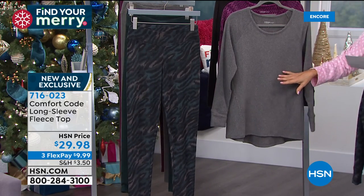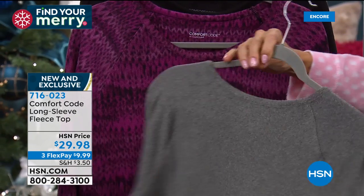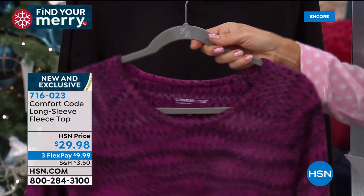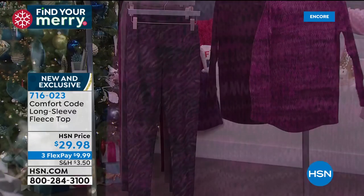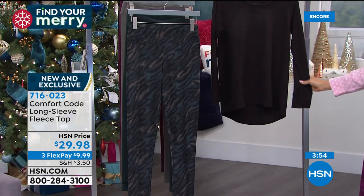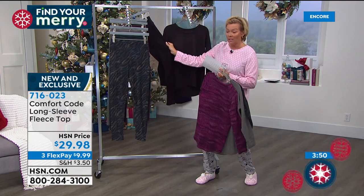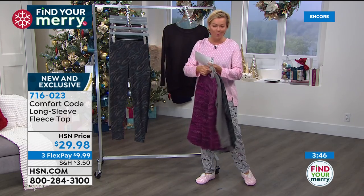With the top, let's focus here first. We've got the cheetah, the charcoal heather — how fun is this purple beet? This is the most limited option. Purple beet has a really fun zig-zaggy kind of abstract pattern. And then solid black — you will live in this. We do have all the matching solid fleece leggings, but we also have that zebra coming up in a few moments.